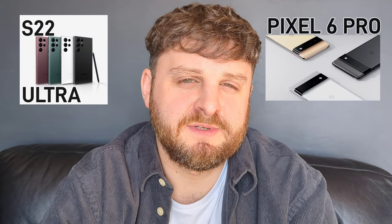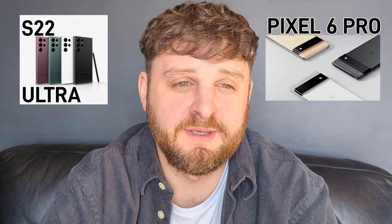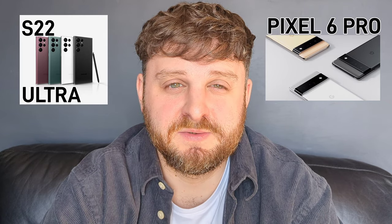Hey, it's Joe at PepsiPixel. Whenever Samsung comes out with a new flagship device, there's a lot of hype, especially with their cameras. And rightly so, because they are fantastic. But how does it compare against the Pixel 6 Pro?